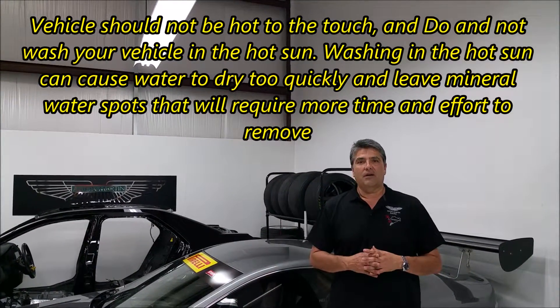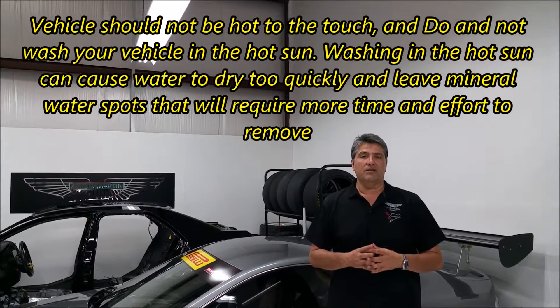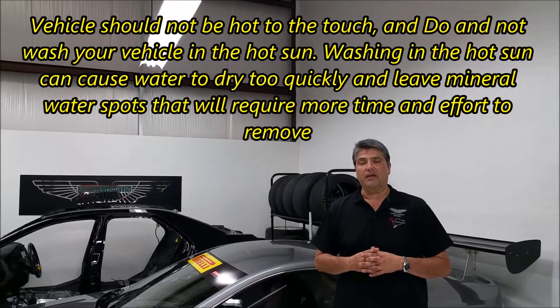Like all of us, hot rodders are going to bring your cars to car shows and cruise nights. We want our cars looking the best, so here's a few tips you guys can follow.